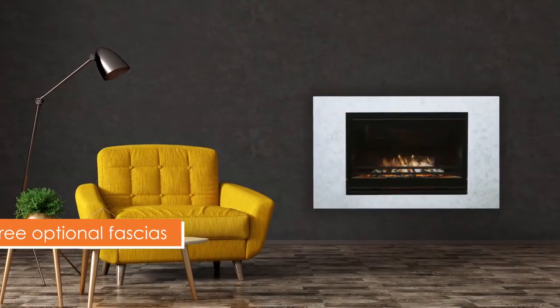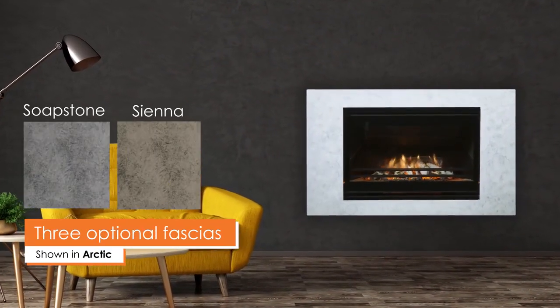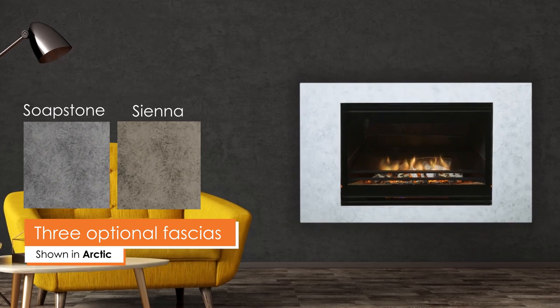The Cirrus comes with a choice of three optional fascia finishes: Soapstone, Sienna, and Arctic.